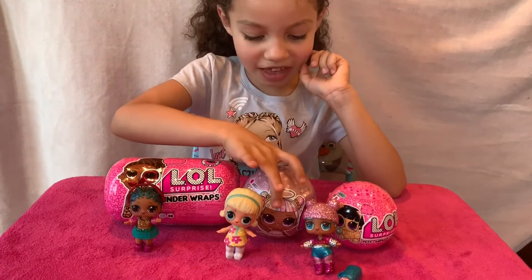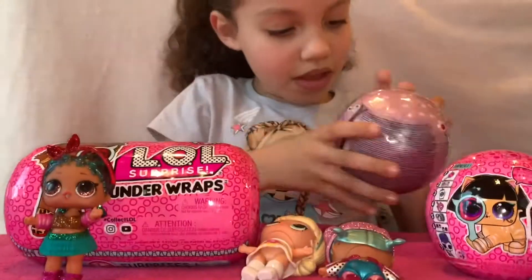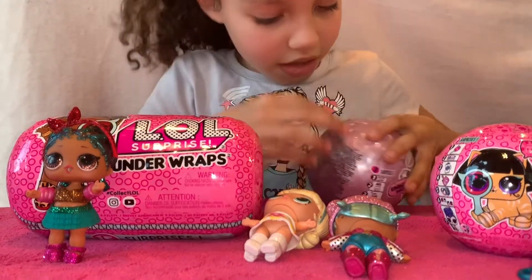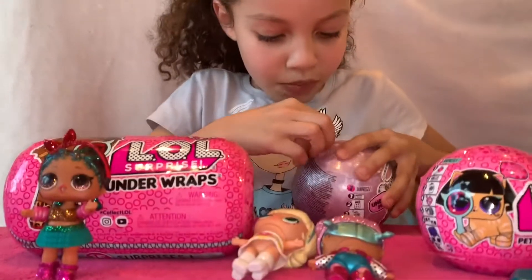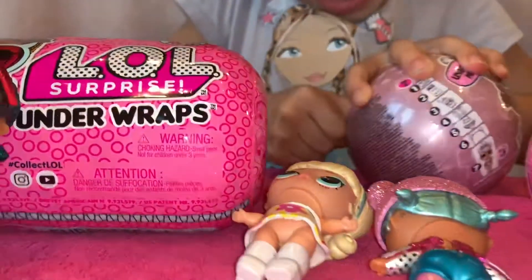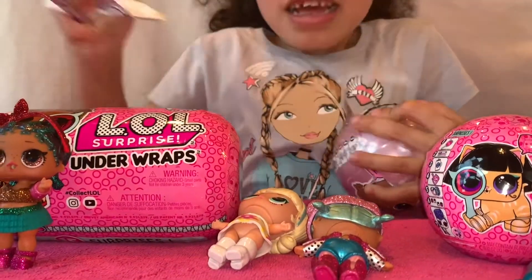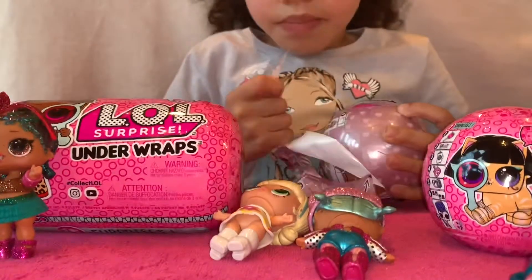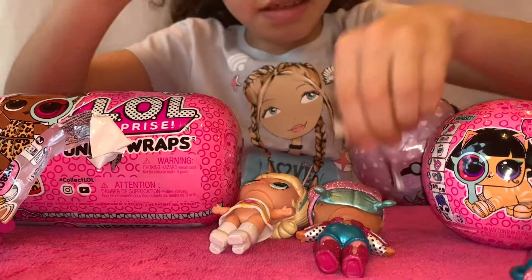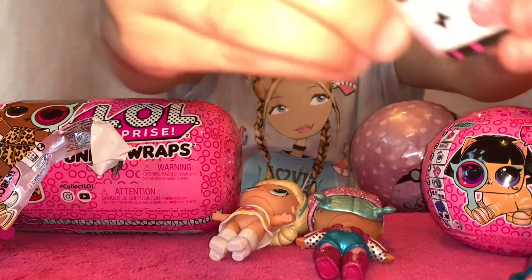I'm going to pick this one. Let's open this — peel it. Oh, it's Sparkle! It's Sparkle Bomb. Sparkle Bomb!